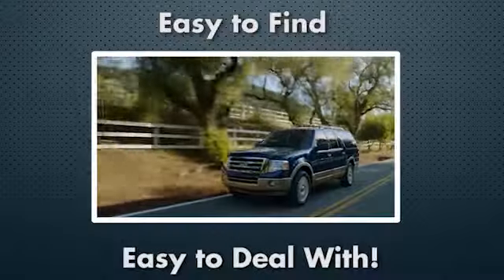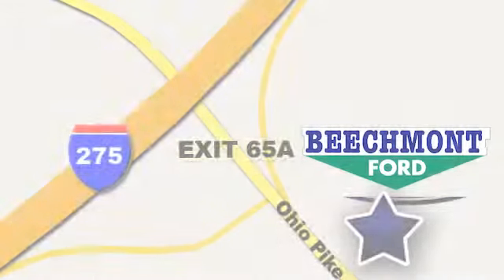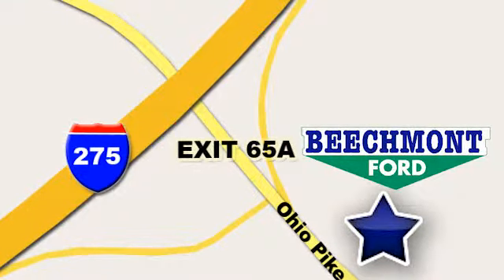Stop in today. We're easy to find, easy to deal with. Off of I-275 at 65A Beechmont Avenue.